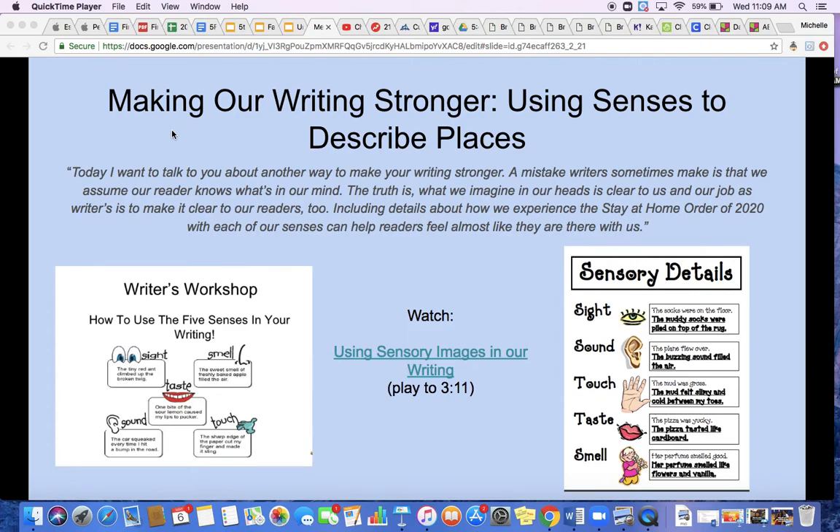This week we have been working on chapter 3 of our memoirs about our community. So today we are going to rewrite that third chapter to make our writing stronger using senses to describe places.